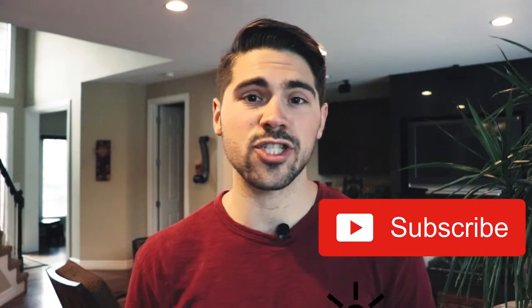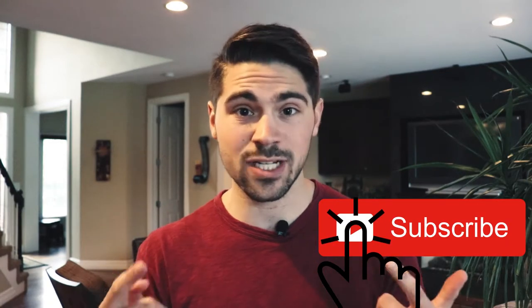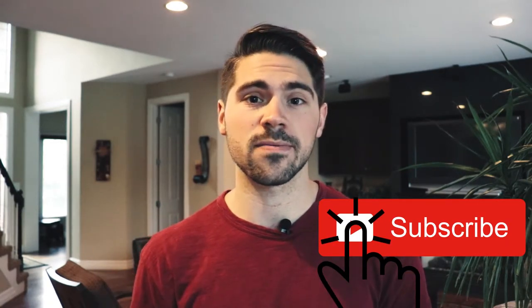If you haven't yet, make sure to subscribe to the channel so you get notified when videos like this come out in the future. I'm Austin Floyd from Heightened Living and I've been using BrainFM for the past two years, and let me tell you, it has changed my life.